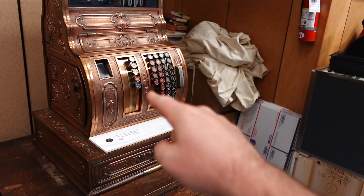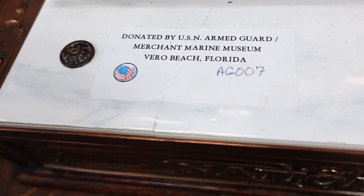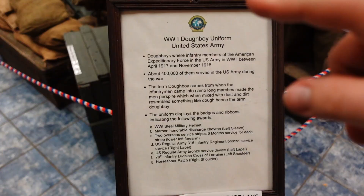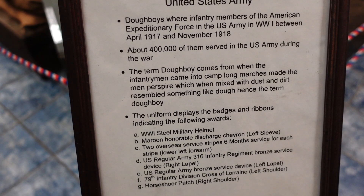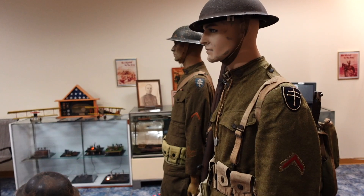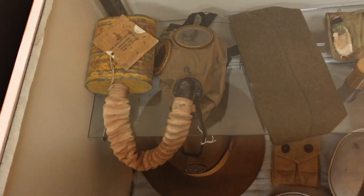I love old cash registers and this one is in pretty good shape. Look at that — donated. This is a World War I doughboy uniform. The term 'doughboy' comes from when infantry came into camp — long marches made the men perspire, which when mixed with dust and dirt resembled something like dough, hence the term 'doughboy.' I've been in that situation myself many times — sweat and dirt. I did not know that's where that term came from.